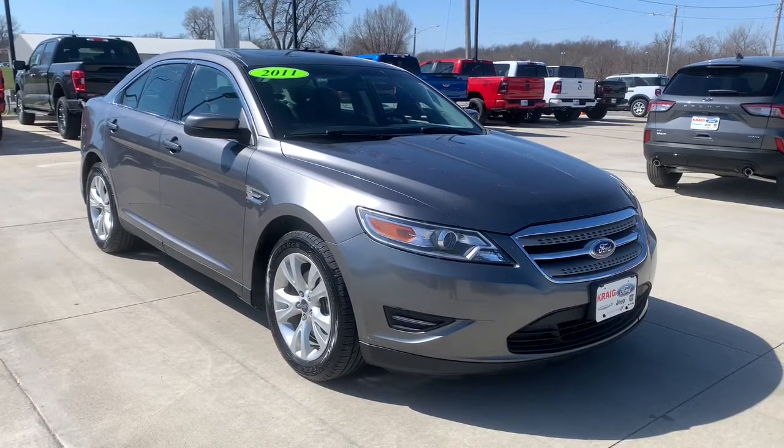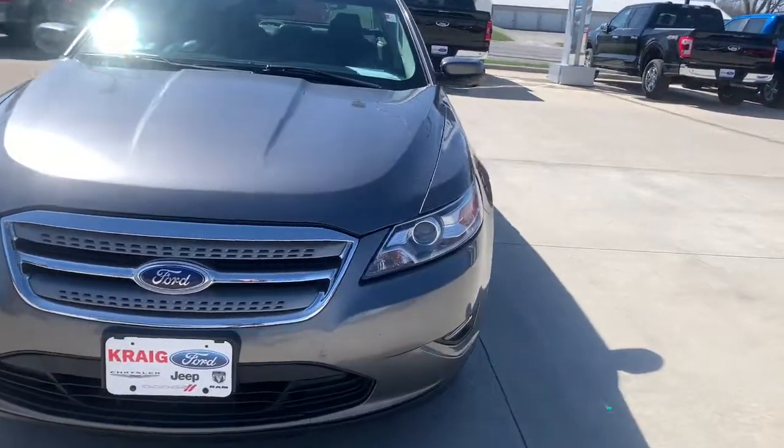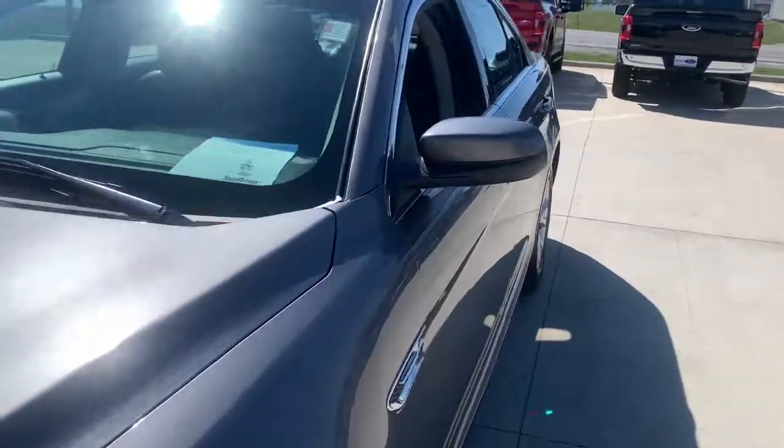Check out this 2011 Ford Taurus. This vehicle is an outstanding buy with fewer than 250,000 miles on the odometer.